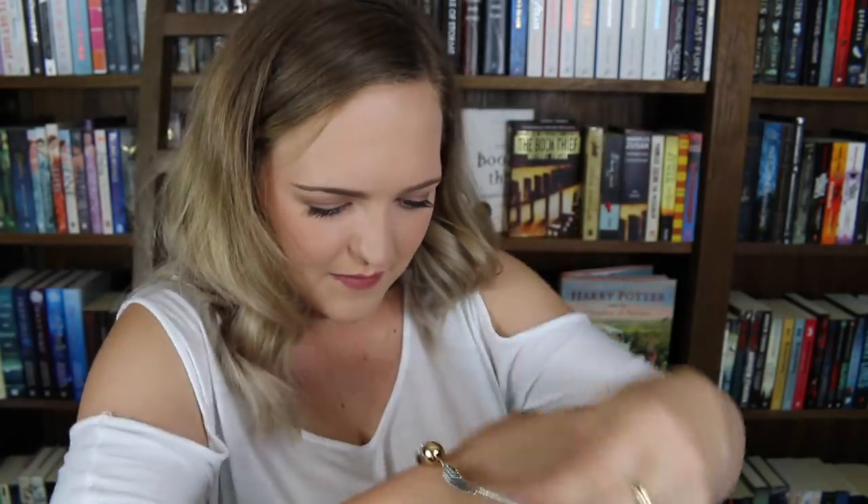I love bookish merch jewellery and now I have this snitch to go on as a necklace. I am so excited, I love this little thing. It's a bracelet! Even better.